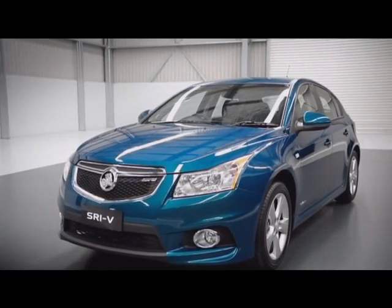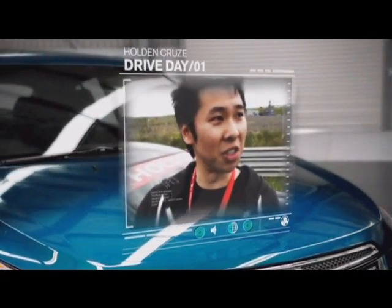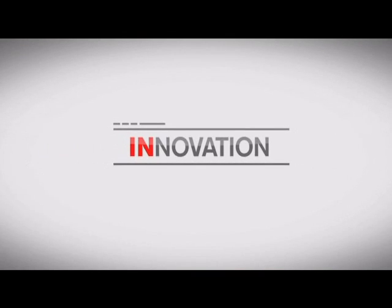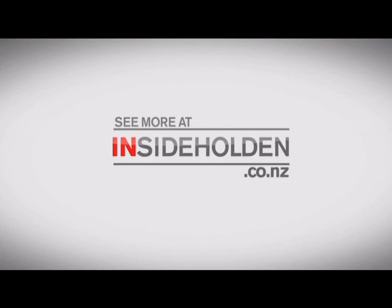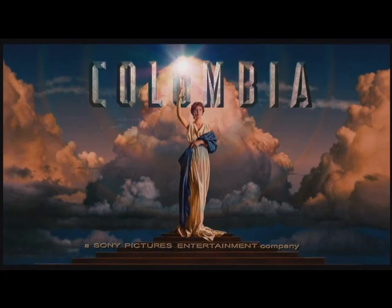So what do real Kiwi drivers think? Very well balanced, very smooth — gear shifts are very good. The series 2 Cruze SRiV hatch, part of the 2012 Holden range — the most exciting ever. See more at insideholden.co.nz.